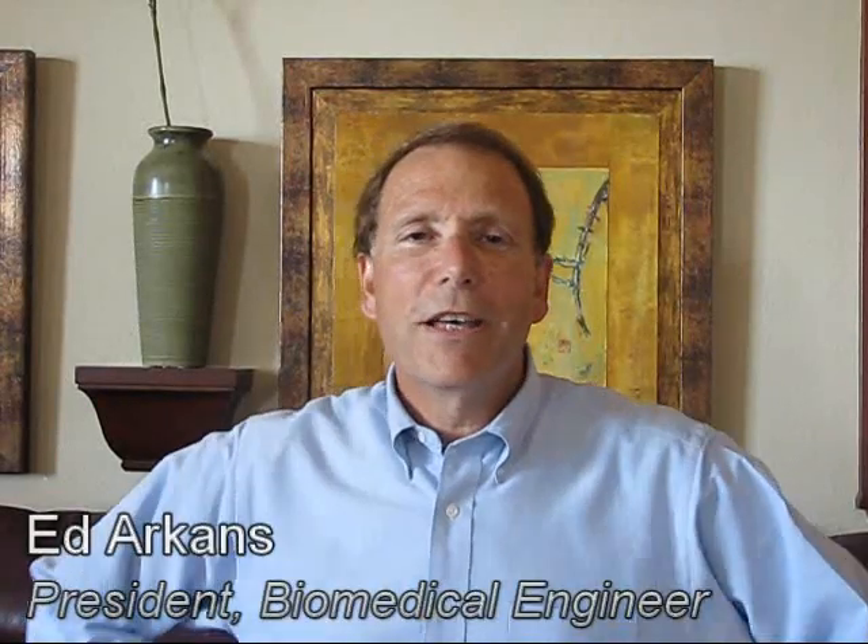Hi, I'm Ed Arkins, president of ACI Medical and inventor of the ArtAssist device. I'd just like to give you a little bit of information on this device.